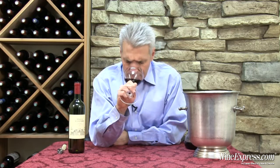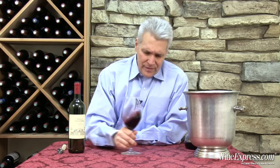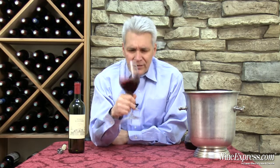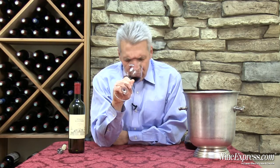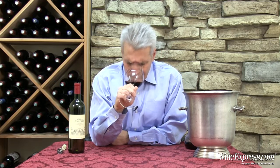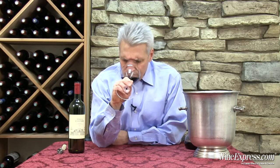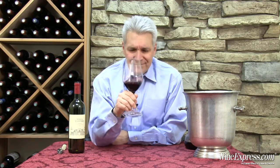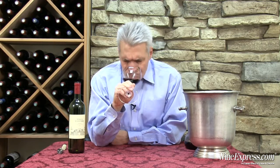And the nose is so pretty. It's very sort of light red cherry notes, a little hint of vanilla on there, a little bit of a tobacco-y note along with that — a little more of that cherry. Smells good.